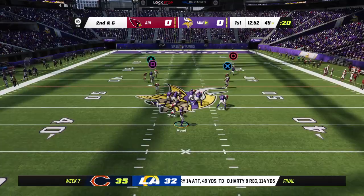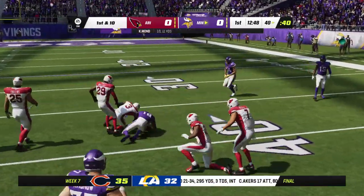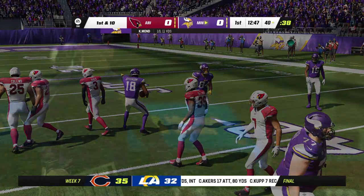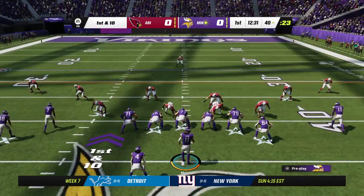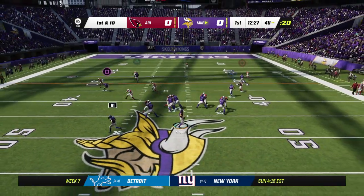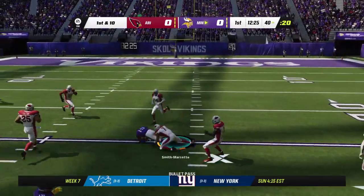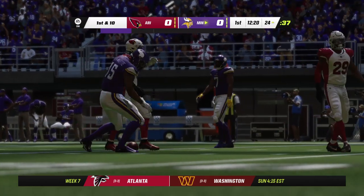From just shy of midfield, Mond — that's complete to Justin Jefferson, and he's going to be taken down right at the 40-yard line. Mond looks to throw on first down, he'll get that to Amir Smith-Marset, and they're going to move it down inside the 25.